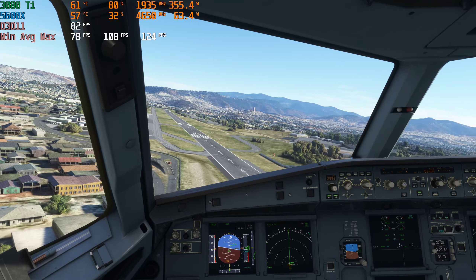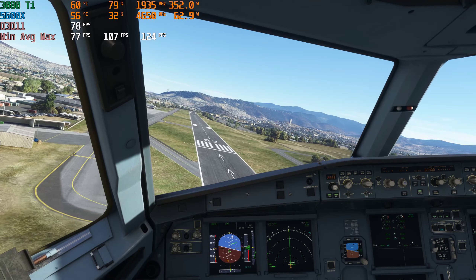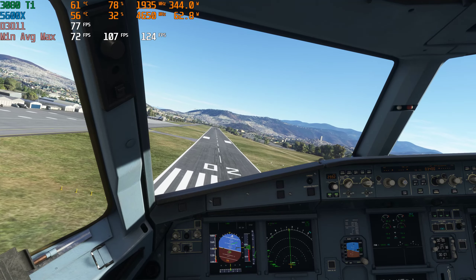Orbit 1060, wind calm, cleared to land runway 02. 300. Clear to land runway 02, orbit 1060.